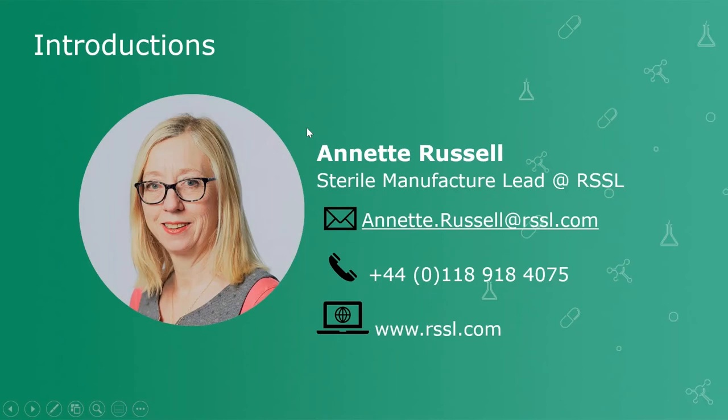If you're tuning in for the first time, my name's Annette Russell, and I'm the sterile manufacturing lead here at RSSL. I work in the commercial team, and I work directly with our pharmaceutical microbiology group. This group supports our clients who are involved in both sterile and non-sterile manufacture.